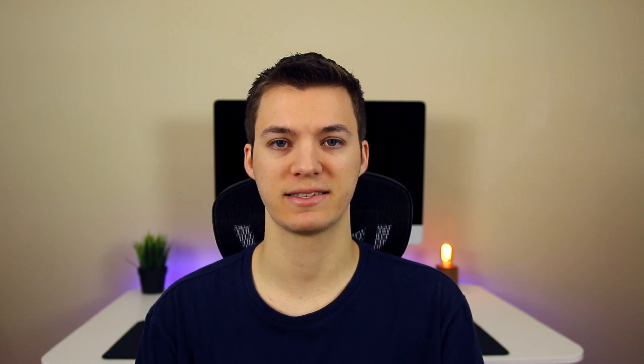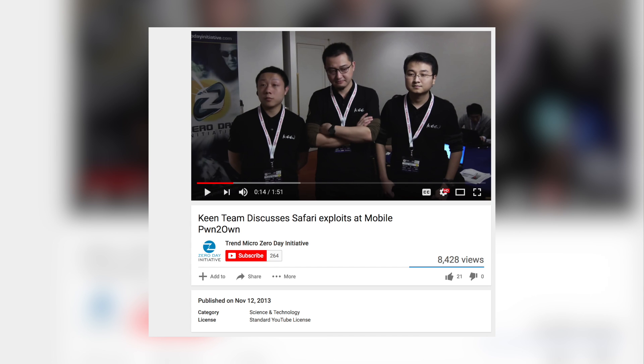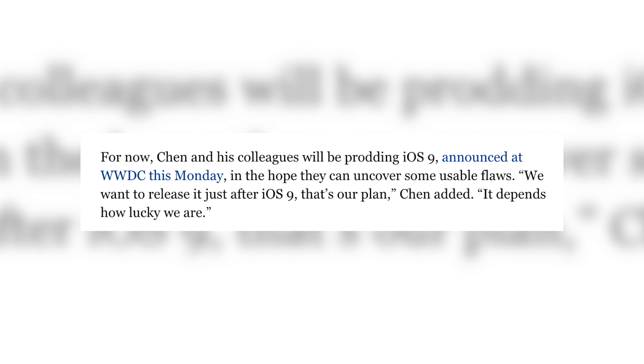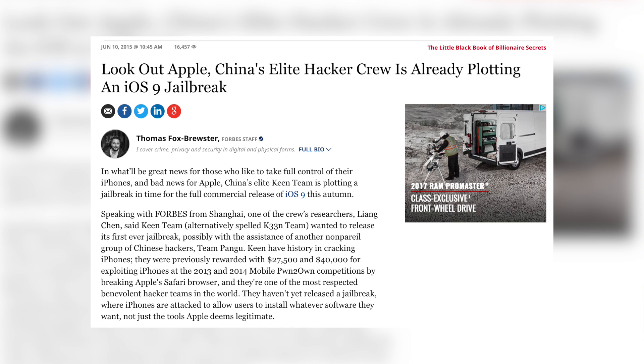Before we talk about what you should do to prepare for this jailbreak and if it's actually going to be released, let's make sure we're clear on who the Keen Lab is. They are officially called the Keen Security Lab of Tencent, but they were previously known as the Keen Team and they've been around for a while. At the mobile Pwn2Own event in 2013, they won close to $30,000, and then in 2014 they won over $100,000 at Pwn2Own for finding exploits in Safari on iOS.